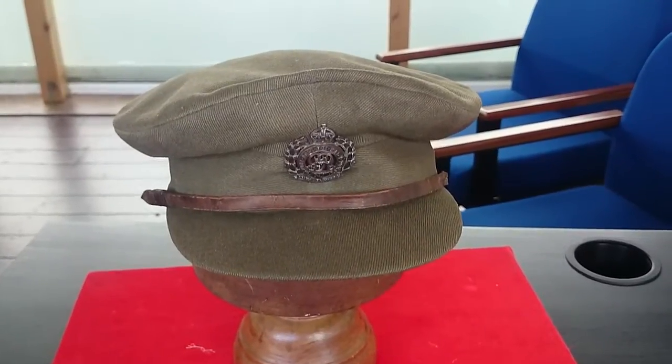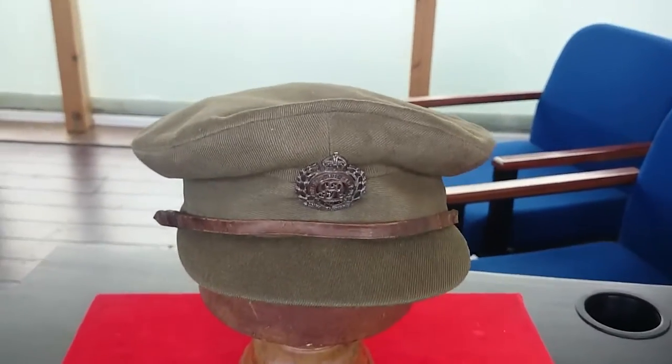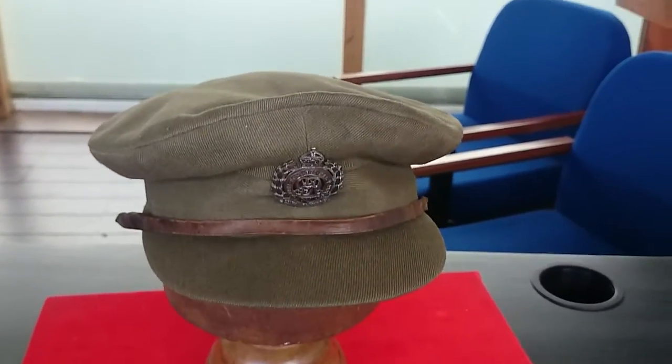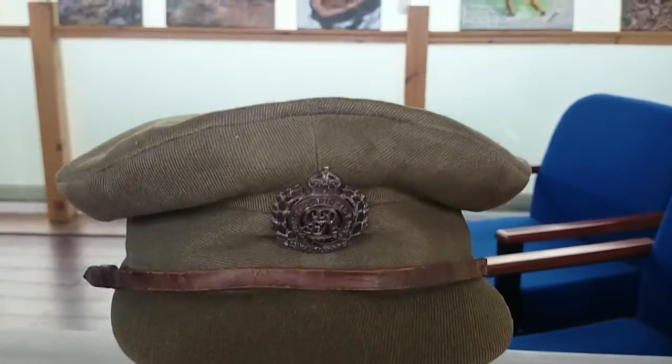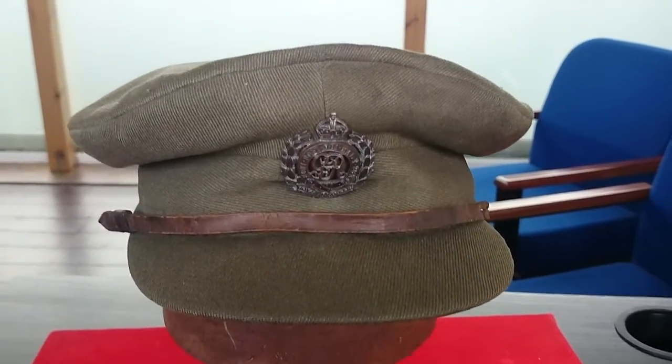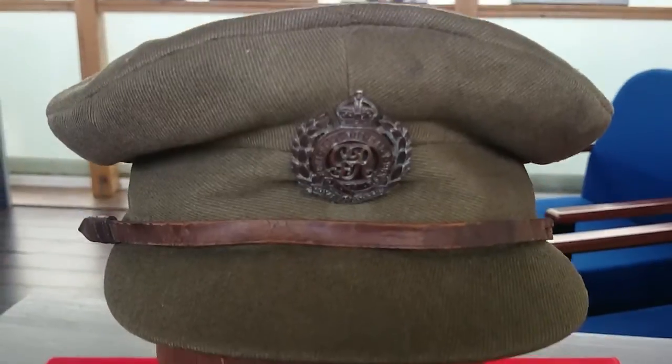Good afternoon from the Hearts at War project. Here's just another short video looking again at some of the items that we have on display here at the exhibition. This particular one, as you can see here, is a First World War Officers Private Purchase Trench Cap.